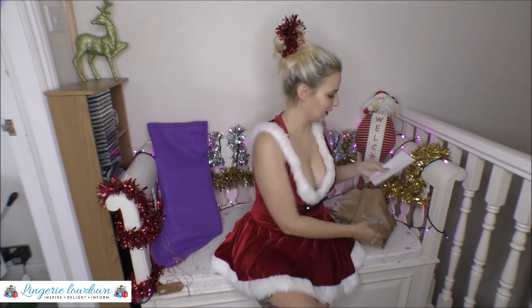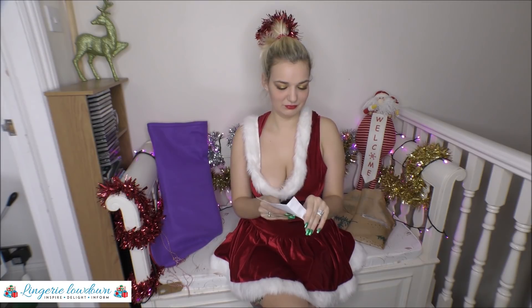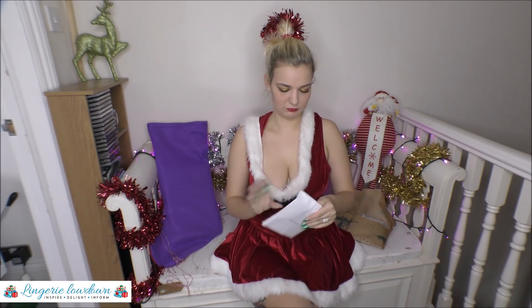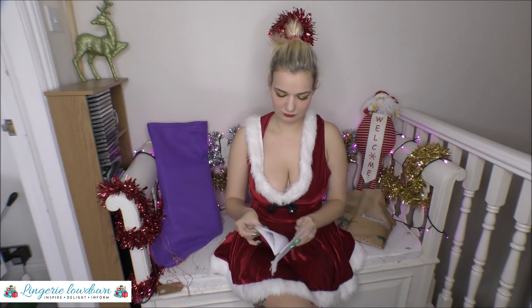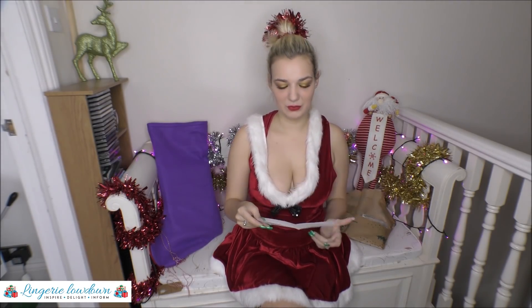So I need to open the envelope first. I'm not going to look at it, so it's still an exciting surprise. Oh, Forever 21! I love Forever 21. From Forever 21, a sheer lace teddy. Oh, I love a teddy as well. It's really nice, I can't wait to get this on.